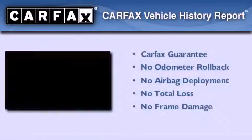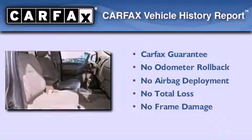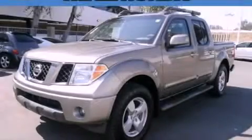Not to mention that this truck qualifies for the Carfax Buy-Back Guarantee. Call or visit us right now and arrange your test drive today.